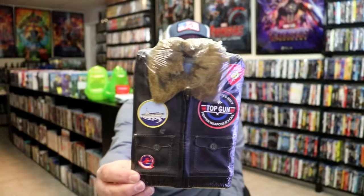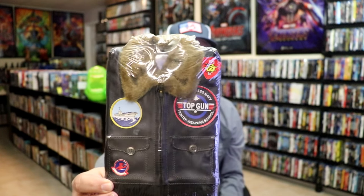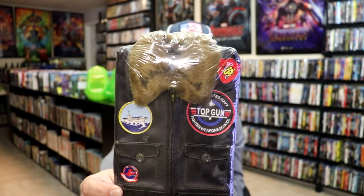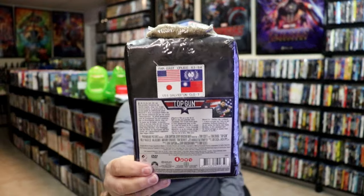And then probably my all-time favorite in the whole collection is this one here for Top Gun, with the leather jacket with all the patches. Really nice detail there. I do believe that this is my favorite.